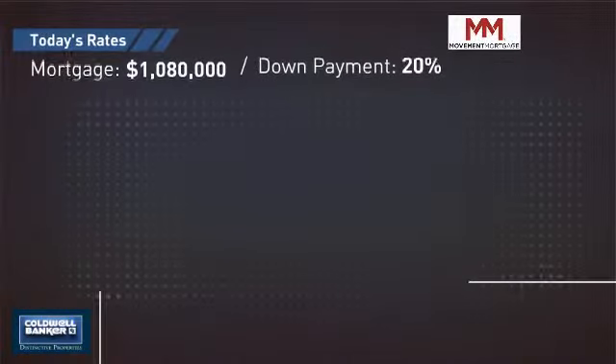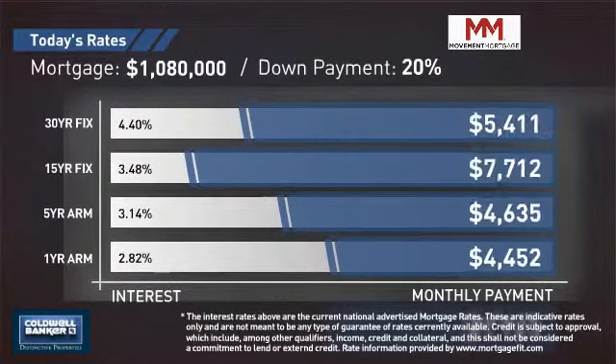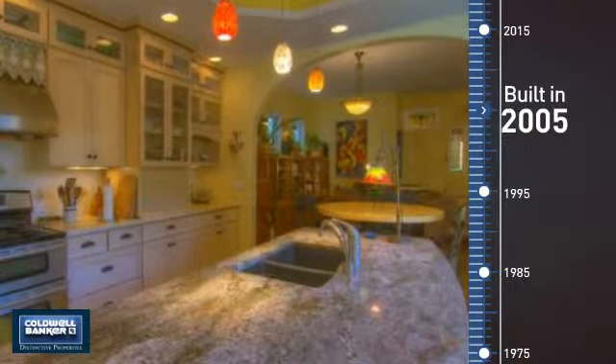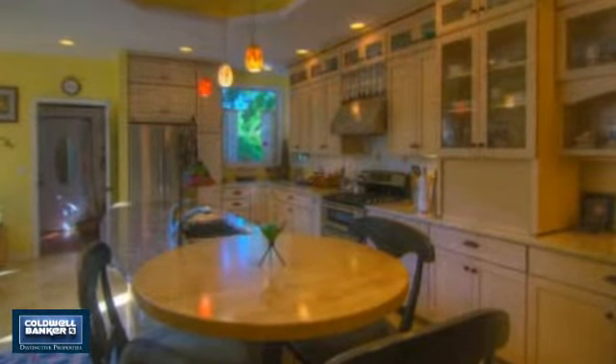If you're thinking about getting a mortgage for this property, you could be looking at these options with regards to current interest rates and monthly payments. This property was built in 2005 and features over 4,000 square feet of living space, giving you a spacious layout to play host or kick back and relax after a long day.